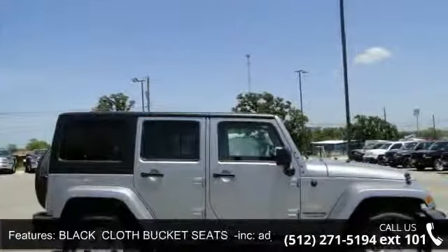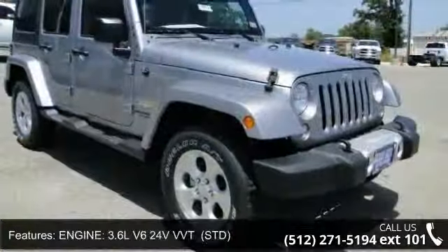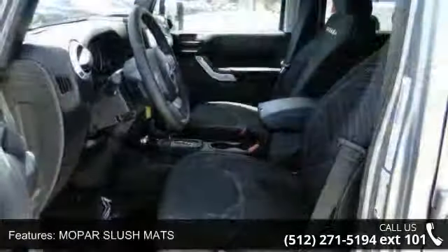If you are looking for a new car, this might be the one. This vehicle shows low mileage and does a smooth ride. Don't let this vehicle get away — call or click to schedule a test drive today.